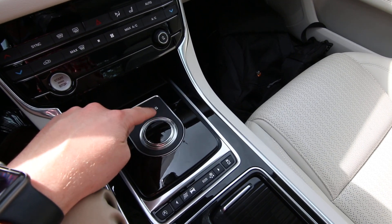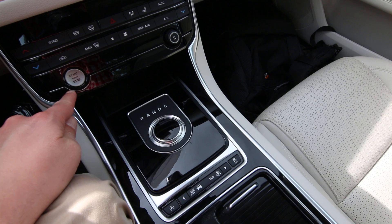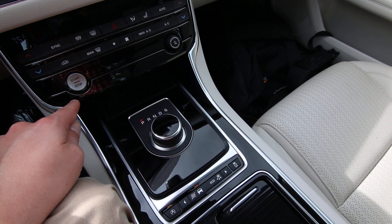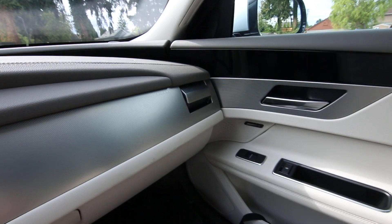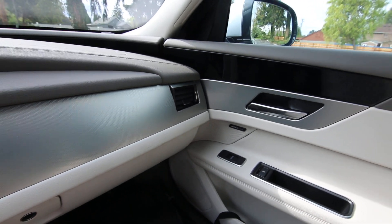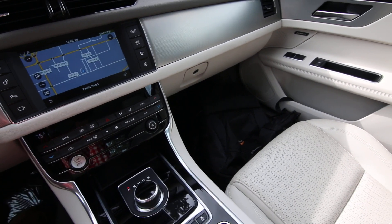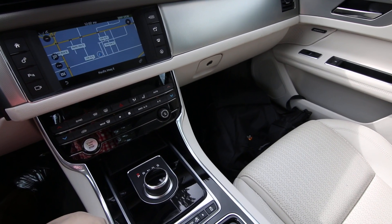This is the rotary gear selector. When you start it, the gear selector pops up and then the vents for the climate control also open. Obviously there's really no purpose to it, but it's a luxury vehicle so it adds just a smidge of elegance to the vehicle.